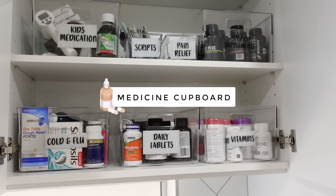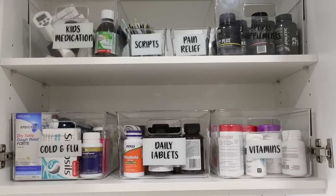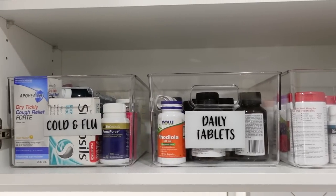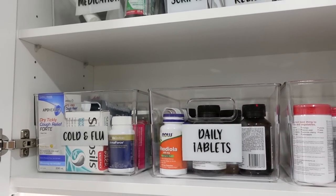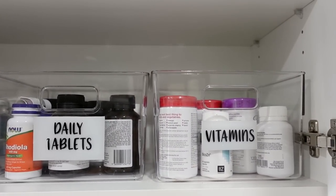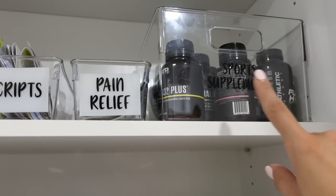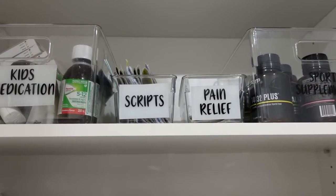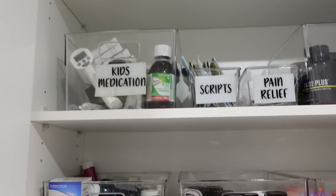Here we have our medicine cupboard. Medications accumulate really fast, especially sports supplements. I store medication using clear tubs — fridge baskets from Kmart — categorized as: cold and flu, daily tablets, vitamins, and sports supplements. I've also got two little tubs: one for pain relief and one for scripts so we don't lose any, plus kids' medication for when they're sick. I've labeled these with a Dymo label maker — I should have used white labels on these, but I used black, so I'll fix that. And we have the first aid kit up the top.